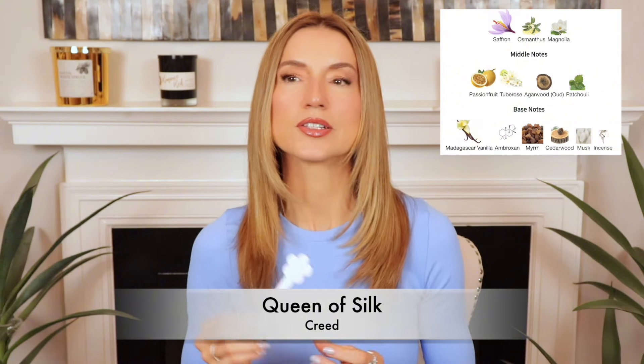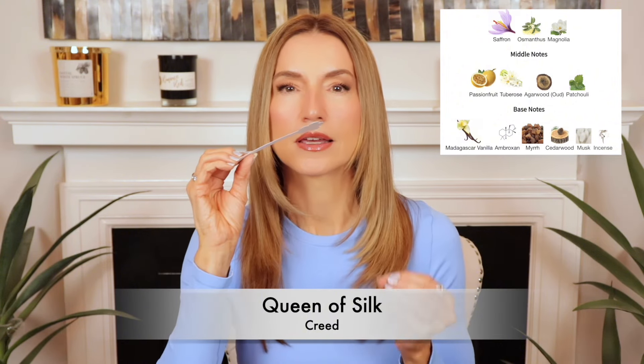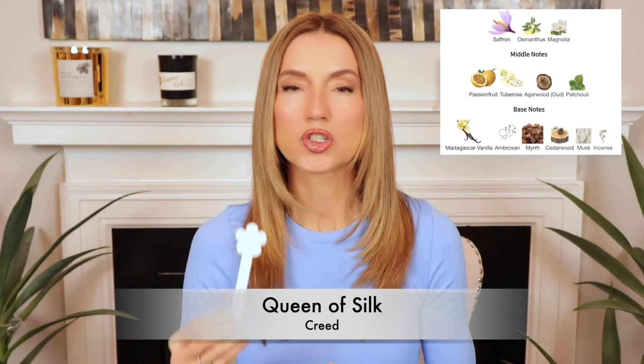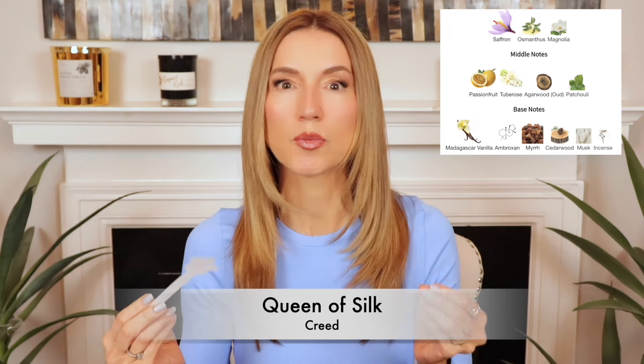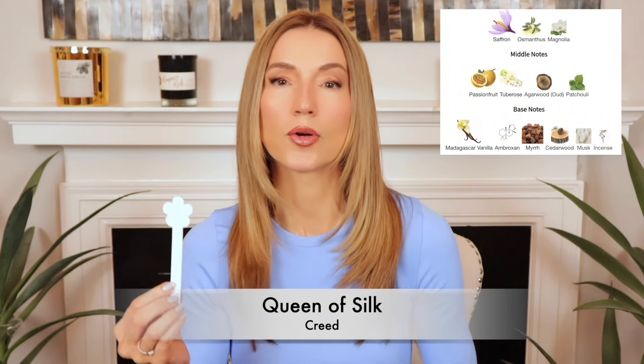Oh, this is so good. So this is a resinous, spicy, woody tuberose with some syrupy fruits in the background. This is a big departure from my last Creed love, Wind Flowers, which is more of a light, musky, fruity floral. This one is much more deep, much more dark. It's alluring. It's resinous.